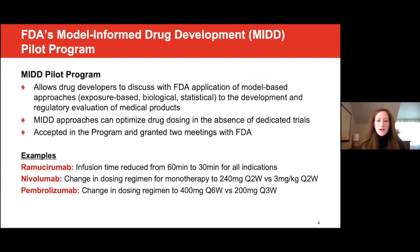I'll briefly provide some background information about the Model-Informed Drug Development program, or MIDD, because this is the mechanism used by the team to pursue the label change. MIDD is a pilot program that allows drug developers to discuss with FDA the application of exposure-based biological and statistical models derived from preclinical and clinical data to the development and regulatory evaluation of medical products. MIDD approaches can optimize drug dosing in the absence of dedicated trials. The team applied, was accepted in the pilot program, and was granted two meetings with the FDA.